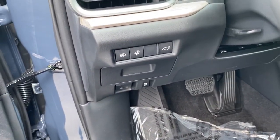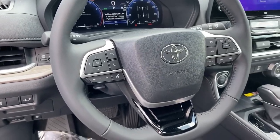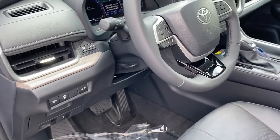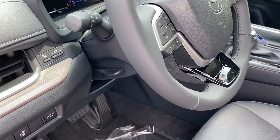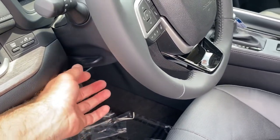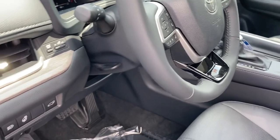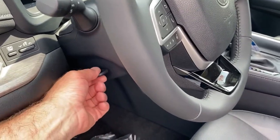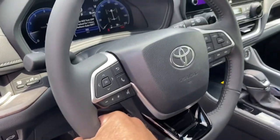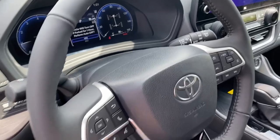This one comes equipped with a heated steering wheel, Bluetooth, and all your safety controls on the steering wheel. Toyota has changed the positioning of the tilt and telescoping steering wheel adjustment — it used to be left of center on the bottom of the steering column, but now it's just a little tab you pull down, much easier to find, much easier to operate, and then the steering wheel goes up and down and in and out.